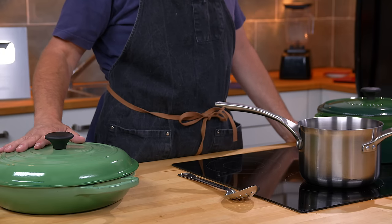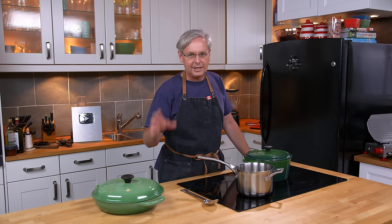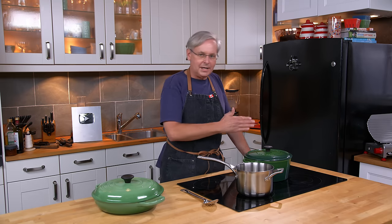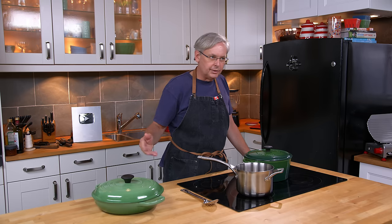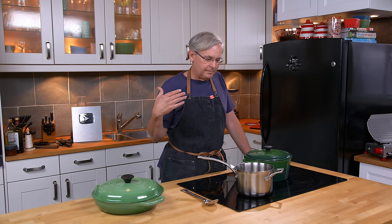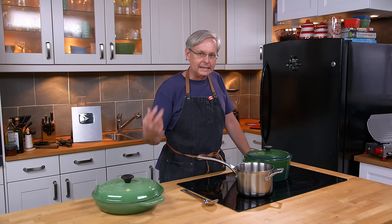You'll get hot spots, so that heating process to even out the heat becomes incredibly important. So I use a wide range of pots and pans — I'm not tied to one material or style or size. I use what's appropriate, and I'm very fortunate to have most of what I need here in the kitchen.